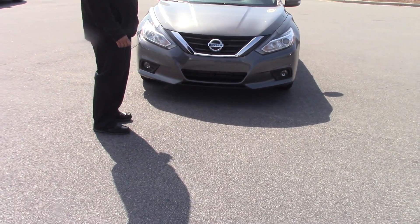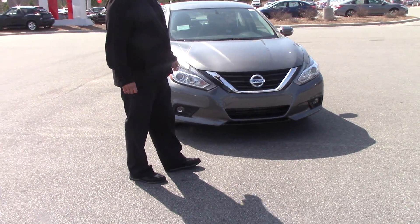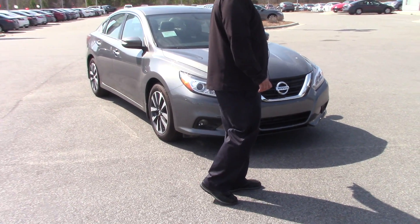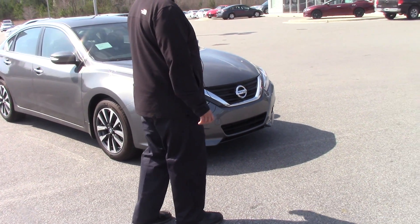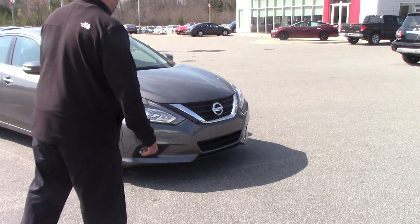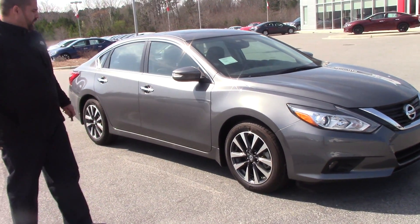It's a nice ride, brand new, metallic gray in color. You got chrome on the front of your vehicle, chrome Nissan stamp emblem, nice halogen headlights, fog lights. This is a fully loaded 2016 Nissan Altima. I'm sure you'll like it.